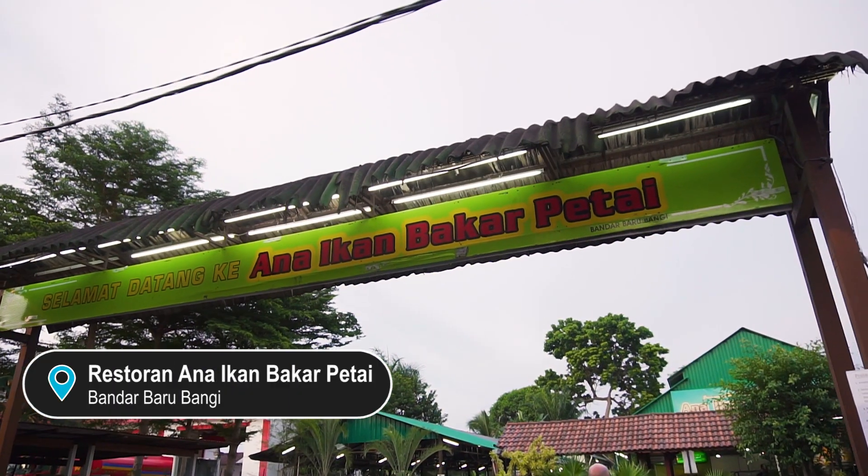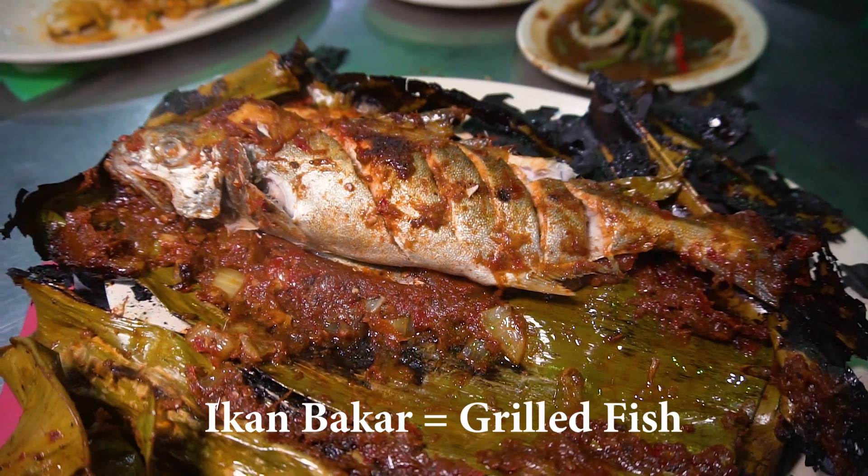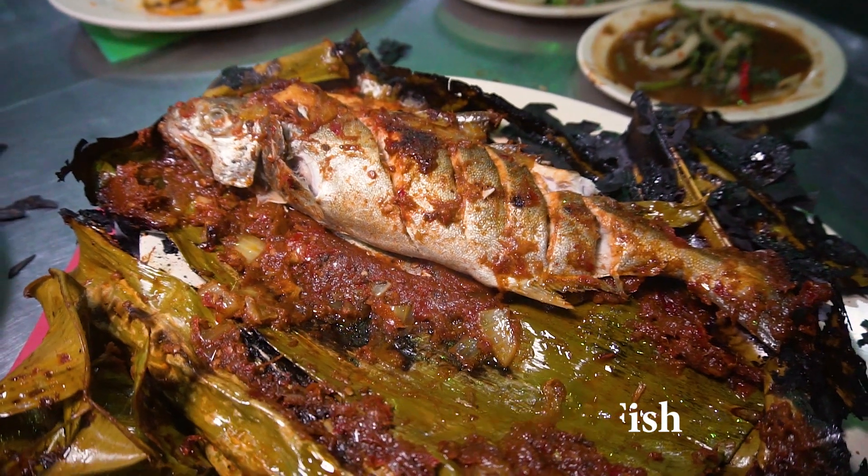Hey guys, welcome back to the channel! Right now we're in Bangi and we are here at Ana Ikan Bakar Petai. We're gonna have ikan bakar for dinner. It's 7pm and the crowd is already coming in, so we better quickly get in there. Let's go!